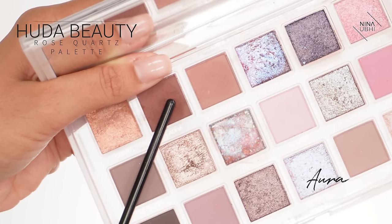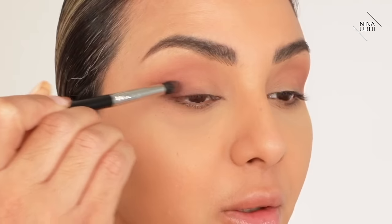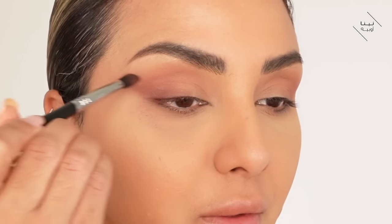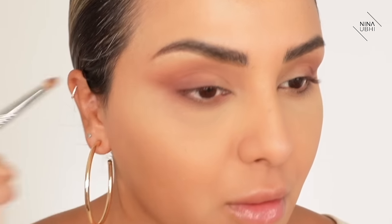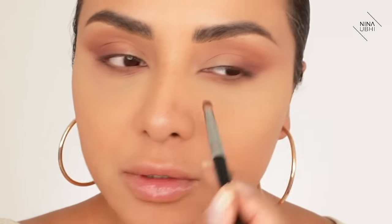Now I'm using a more pointed brush — my E45 — going into the shade Aura, which is a deep mulberry color. I'm almost creating a little wing right on the lash line at the end of the lash line, darkening that wing area. You can use your finger if you want to drag it out more easily. Then I switch to my E30 brush and press shade Gratitude into the lower lashes.